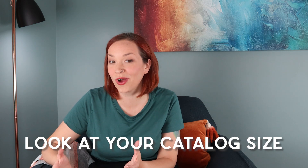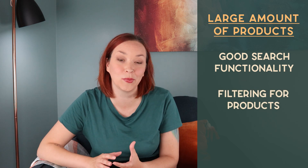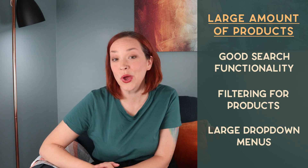The first tip is to really think about how many products you have. Do you have hundreds of products with different SKUs and categories, or maybe just a handful of products you want to showcase? The way your site design is built will be very different based on how many products you have. If you have a ton of products, you'll definitely need good search functionality, filtering by size, color, or availability, and a well-displayed dropdown menu for both desktop and mobile.